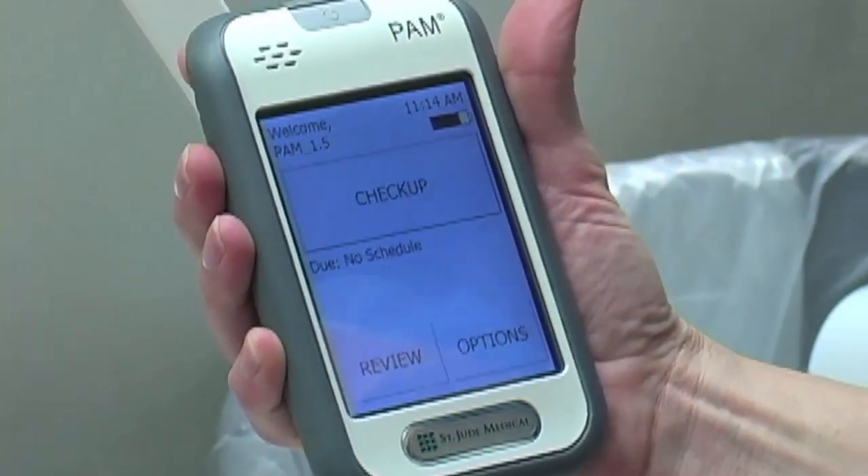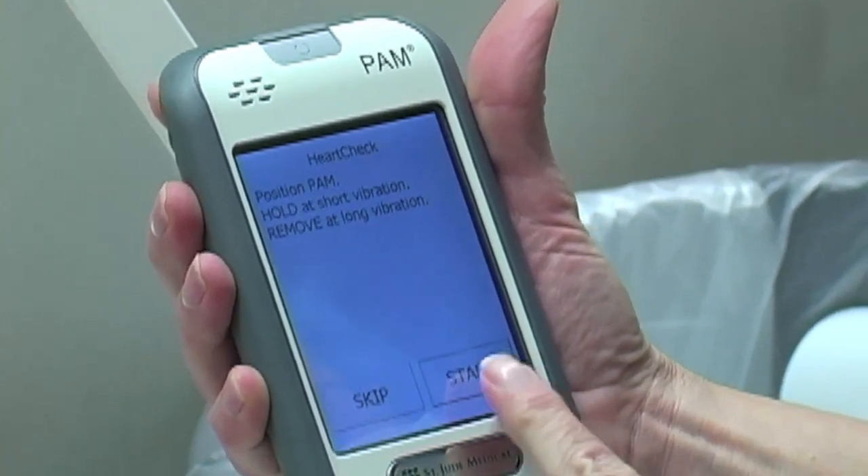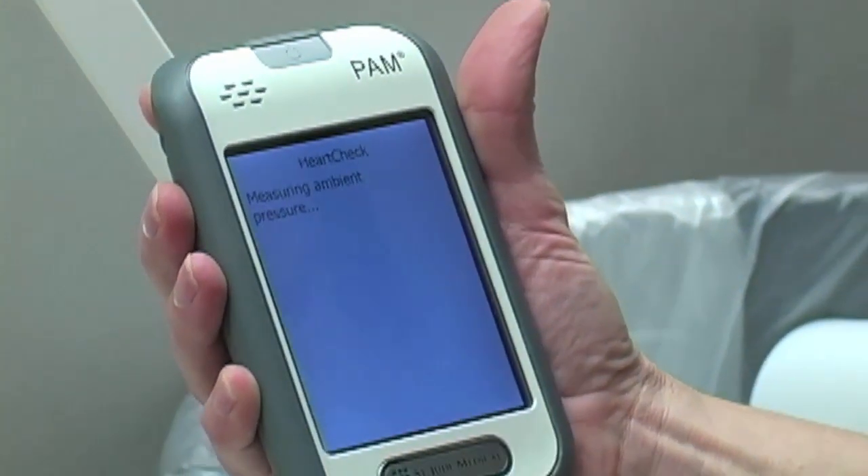It then communicates wirelessly to a device that feeds back the actual measurement to the patient and also via the internet to the physicians managing the patient. The premise of the study is that patients with the active device will have information fed back to the provider — in this case the cardiologist — and medications will be adjusted through a prescription plan via a handheld electronic device.